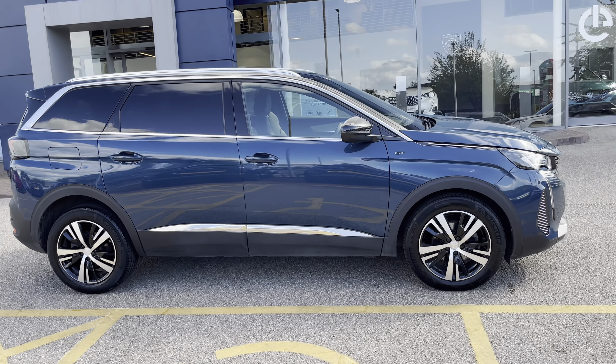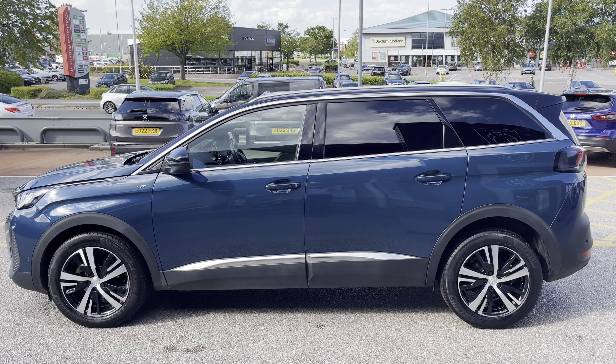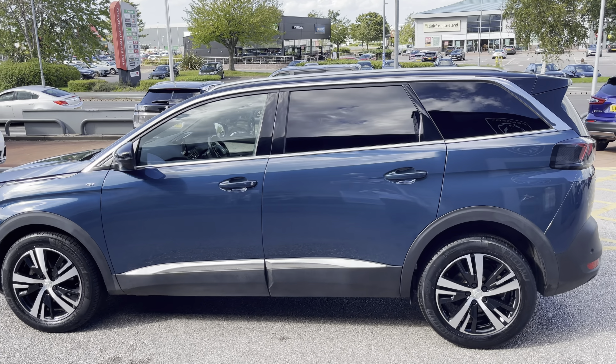This Peugeot 5008 is a 1.2 PureTech GT. The 1.2 petrol engine has a manual transmission and can achieve up to 48 miles per gallon.